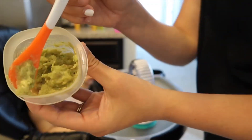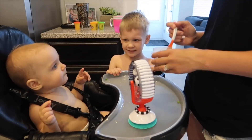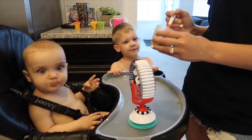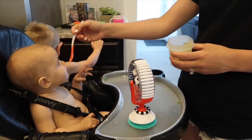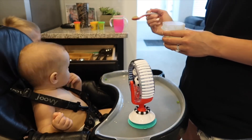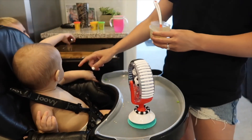Now I'm feeding Addison some of the leftover apple and avocado mixture from her lunch. She actually didn't seem to be loving it at lunch — she ate more of the sweet potatoes and apples — so I threw it in a container and now I'm offering it with her dinner. With dinner she loved it so much more, so that's just a prime example — maybe she just wasn't in the mood for it at lunch. It's so funny.